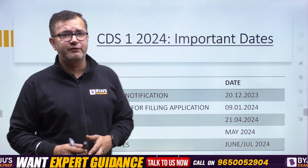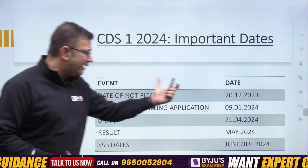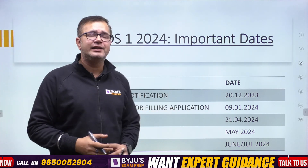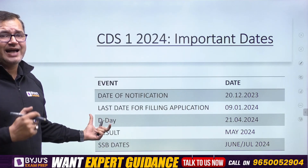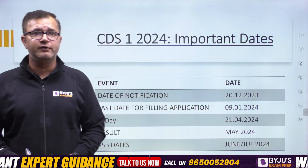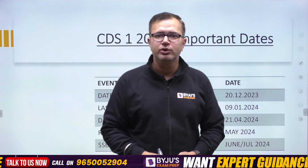These are the important dates for the CDS 1 2024 exam. The notification will be released on 20th December 2023, and on the same day you can start filling your application forms. The last date for filling the application is 9th January 2024. The written examination will be conducted on 21st April 2024. Results will be declared in May 2024, and the SSB dates will be announced in June–July 2024.